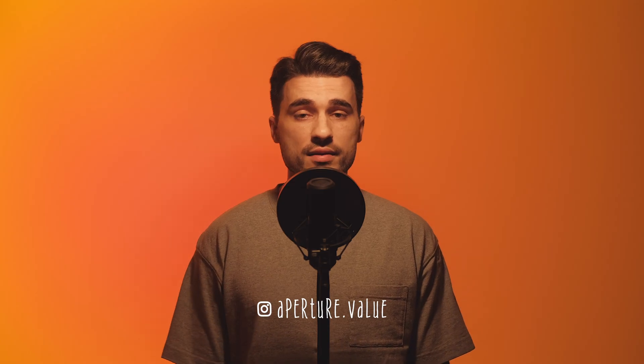Sup brothers and sisters, it's Aperture Value with a new History Behind episode, and in this one we'll look into the history of photographic aspect ratios — in particular the 3x2 ratio that is the most common, but also the most insufficient and inconvenient.